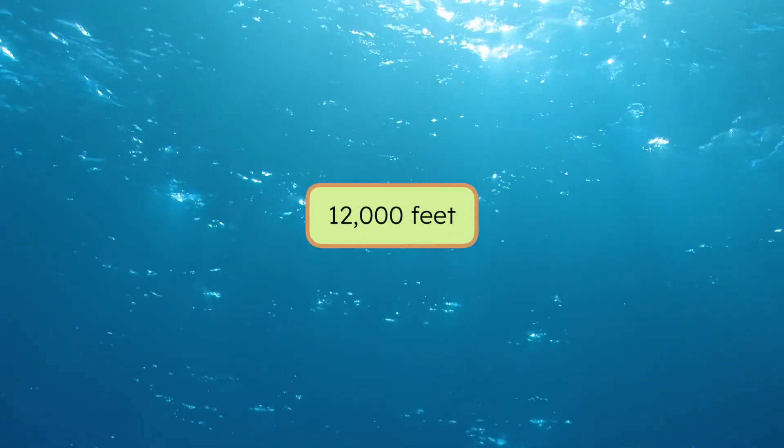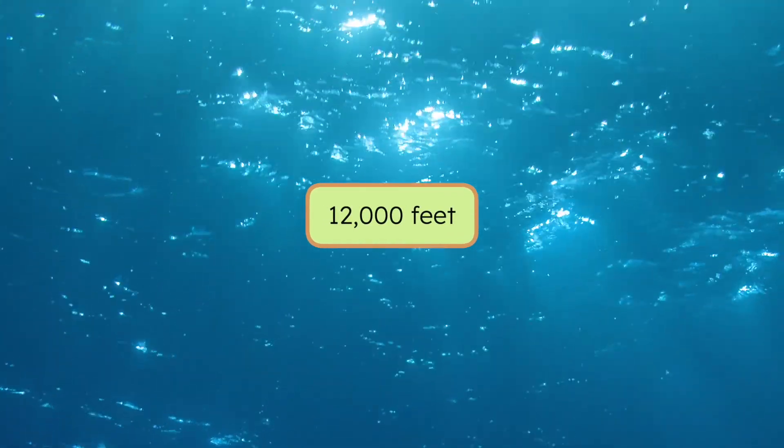If you've ever been to the beach, you'll know that one of the most impressive things about the ocean is how it stretches all the way across the horizon. But the ocean isn't only huge on its surface — it's also unbelievably deep. Across the whole ocean, the average depth is about 12,000 feet. That's more than two miles.